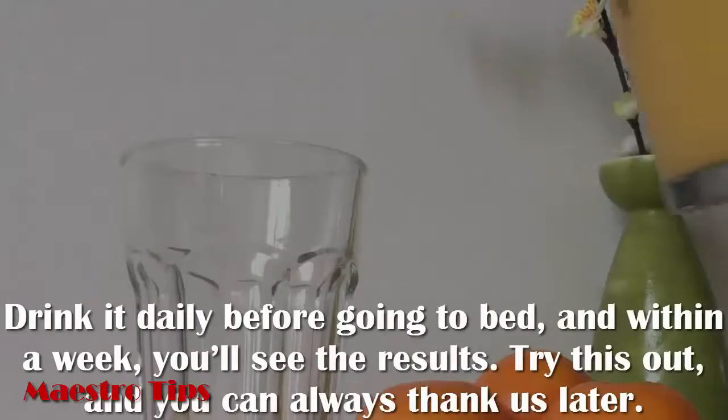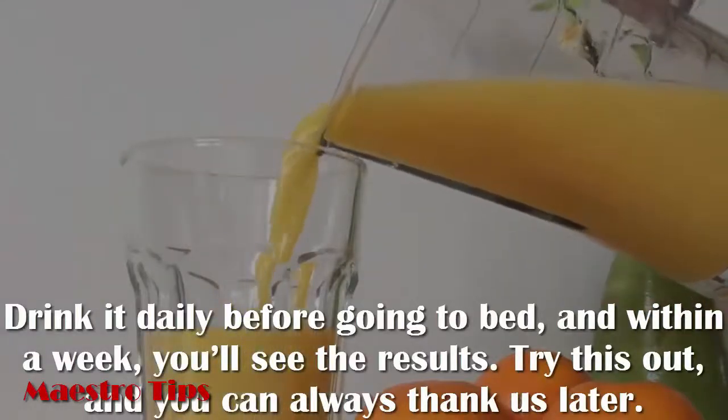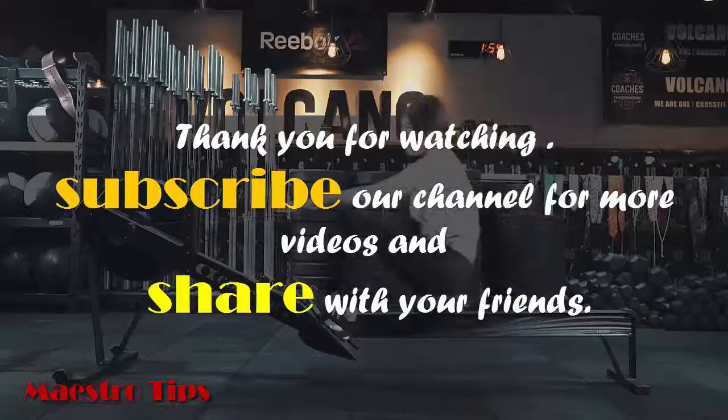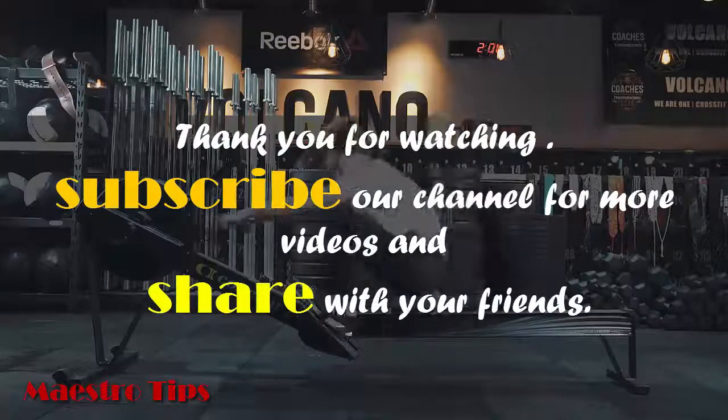Drink it daily before going to bed, and within a week you'll see the results. Try this out and you can always thank us later. We hope you liked this video. Share your views in the comments section below. Thank you for watching. Subscribe to our channel for more videos and share with your friends.